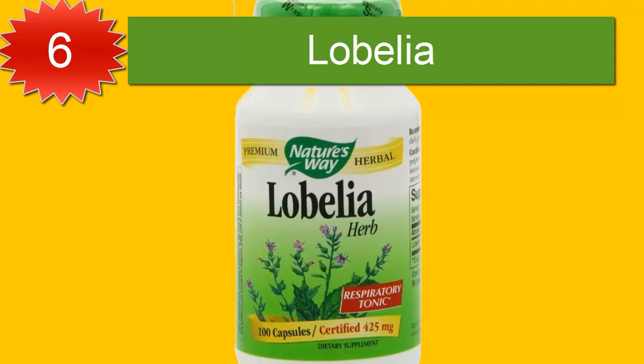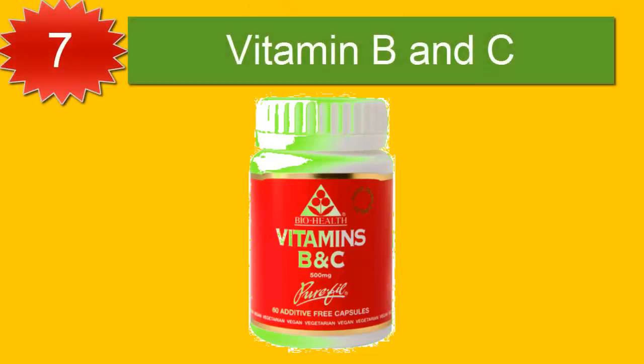Number six: lobelia. There is anecdotal evidence suggesting that lobelia, also called Indian tobacco, can help people stop smoking. Lobeline, the active ingredient in the lobelia plant, is thought to work by binding to the same receptor sites in the brain as nicotine, causing a release of dopamine and helping with mood swings and cravings. Lobelia may also help clear excess mucus from the respiratory tract, including the throat, lungs, and bronchial tubes. However, more research is needed to determine if this is accurate.